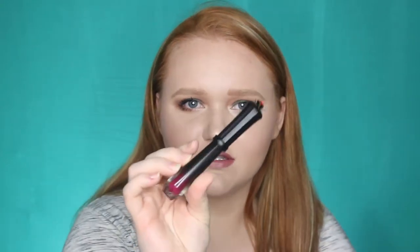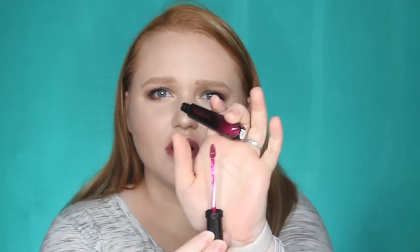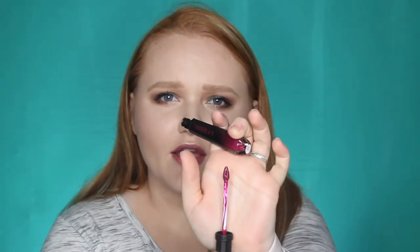This is the shade 9-1-1 Death Dealer. Wow, look at the packaging on this. The applicator is one of those triangle type ones, kind of like the Smashbox Always On. This is a fuchsia-purple mixed color. With that name Death Dealer, I was kind of thinking it would be more of a red or something, but we get reds all the time in subscriptions so I'm happy with this.